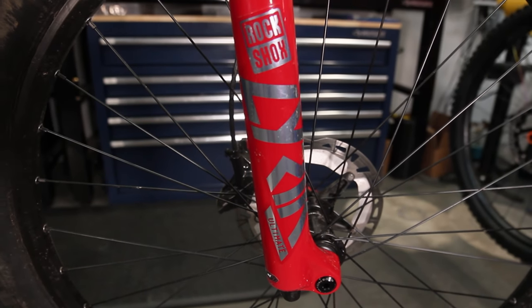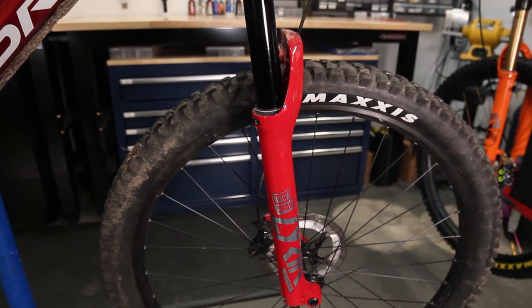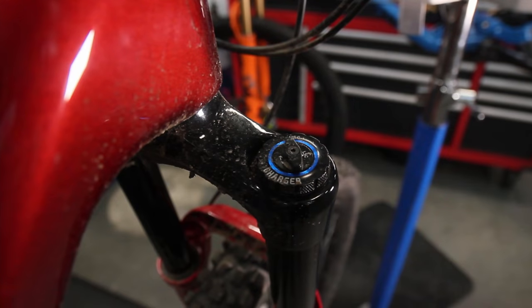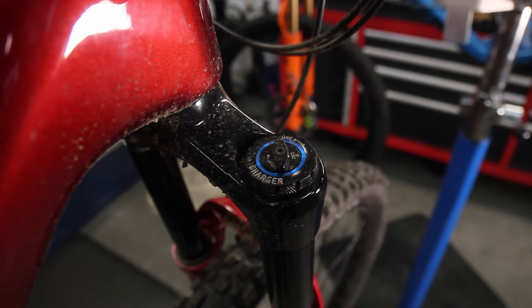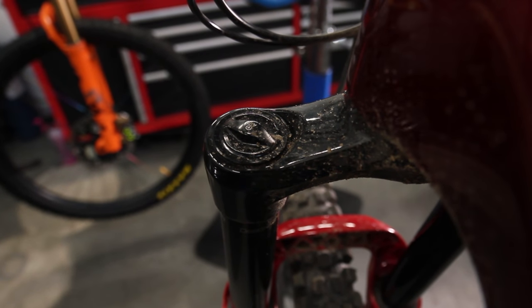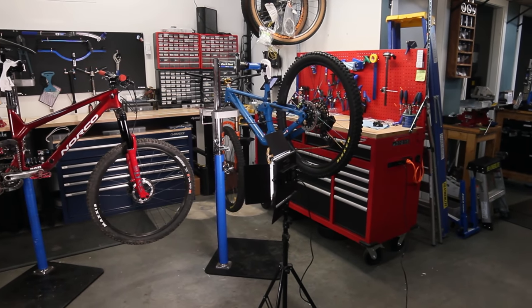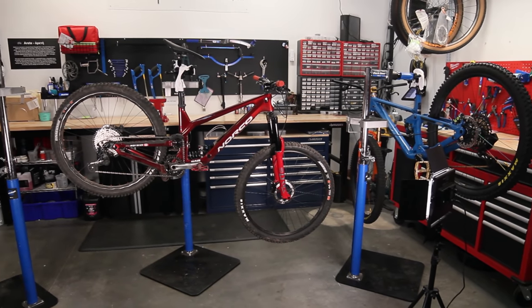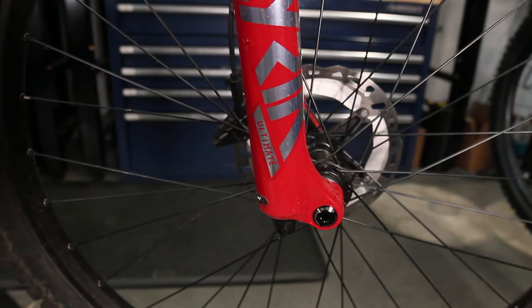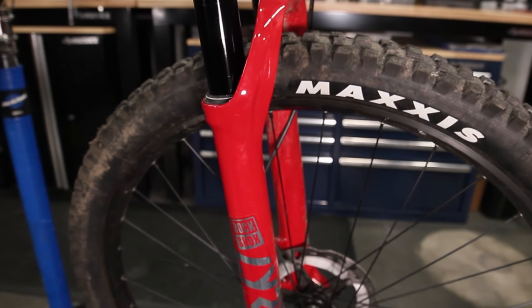Moving to the front, I decided to upgrade the fork to a 180mm Lyric Ultimate. I figured I might as well go all in — it's going to be a heavy bike, it's going to be a capable bike, I might as well make it as capable as possible. I sold the 180mm Zeb it came with and tried to find a Fox fork to match the shock, but nothing was in stock. I found a Lyric, and that will definitely do the trick. I'm actually happy I found a Lyric over a Zeb, because I'm quite light and the stiffness benefits the Zeb has don't outweigh the weight penalty for someone like me.